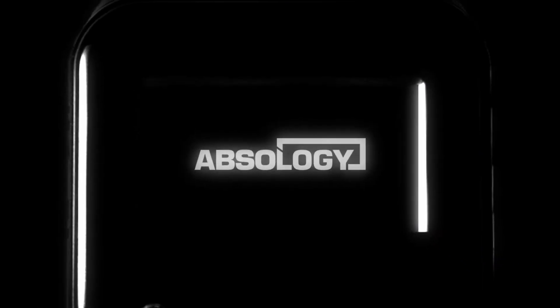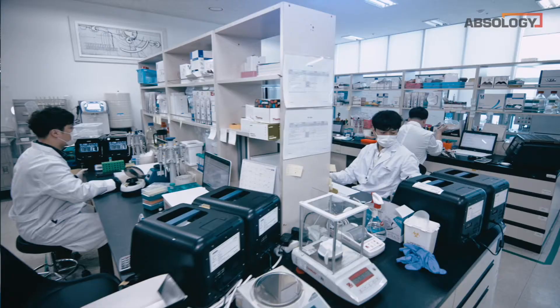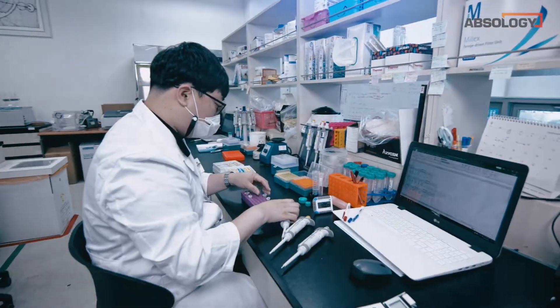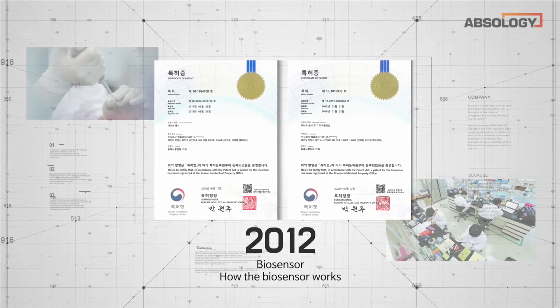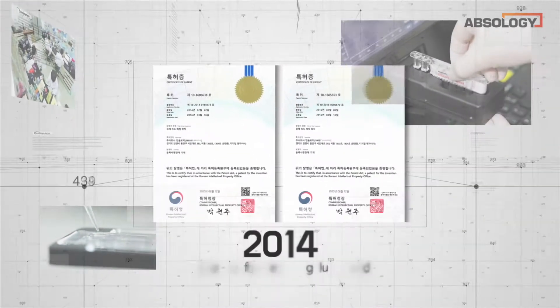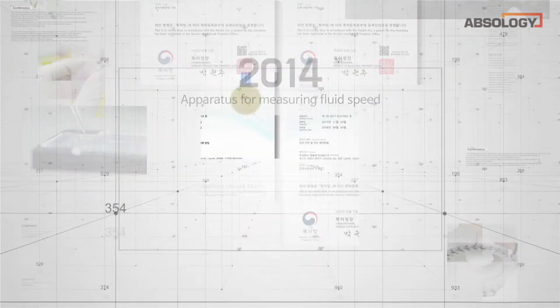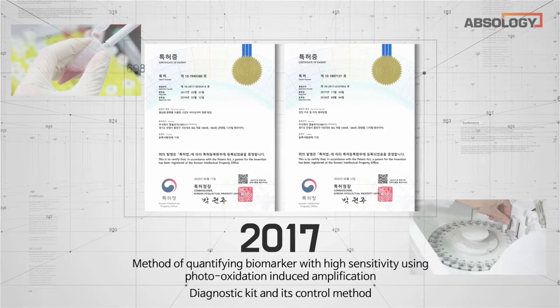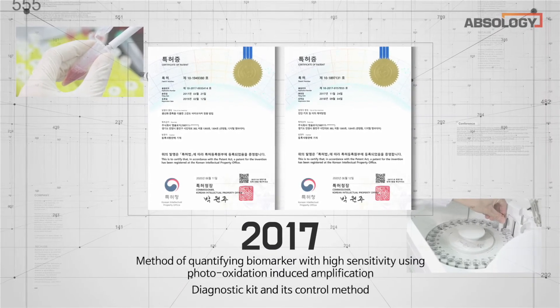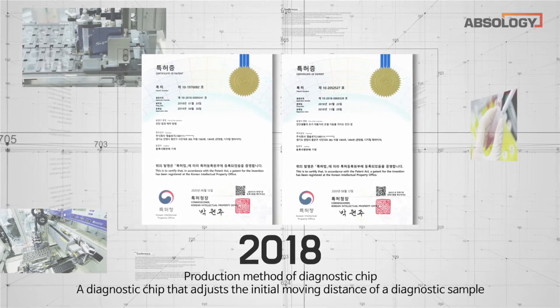Absology aims to be the global standard for in vitro diagnostic devices. Since its establishment, Absology has been showing its best capabilities in the diagnostic systems field. Along with prominent patents, Absology has world-class technology for immunodiagnosis in POCT and ultra-high sensitivity fields, such as apparatus for measuring fluid speed, method of quantifying biomarker with high sensitivity using photo-oxidation induced amplification, and diagnostic chip that adjusts the initial moving distance of a diagnostic sample.